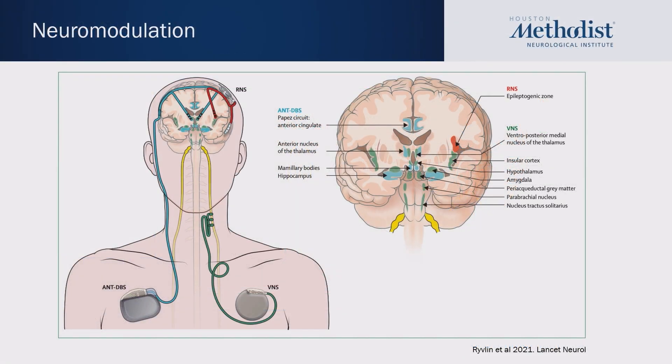This diagram from the same paper shows the different potential targets for each device, color coded. The VNS, shown in green, is threaded up the vagus nerve and the targets are relatively diffuse, including the insula and the amygdala. The DBS, shown in blue, threads up to the anterior nucleus of the thalamus, which is part of the PAPE circuit, involving the anterior cingulate, the mammillary bodies, and the hippocampus. The RNS is different in that its leads are placed directly at the epileptogenic foci, with targets specific to each individual patient.